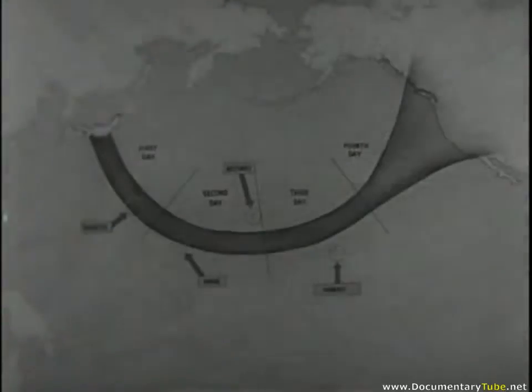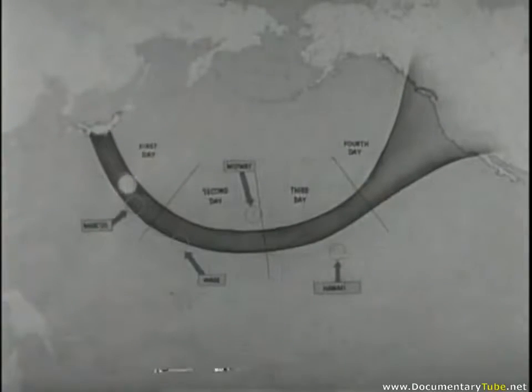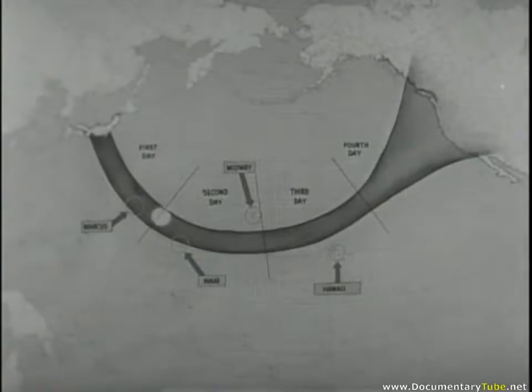Back plots from available data indicate that the balloons are released in Japan, probably from the Nagoya district, at about 30,000 feet. Under prevailing wind conditions reaching velocities of about 100 miles per hour, it takes approximately four days to make the crossing during the winter months, when wind velocities are highest. During the rest of the year, velocities drop so greatly that a successful balloon crossing would be rare.